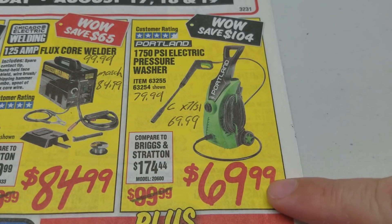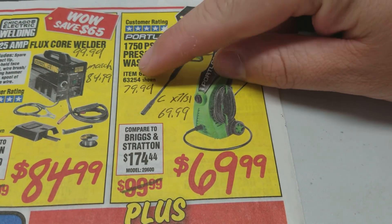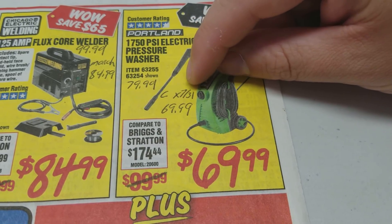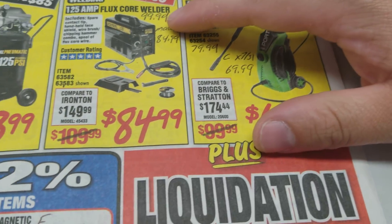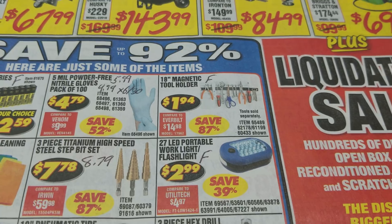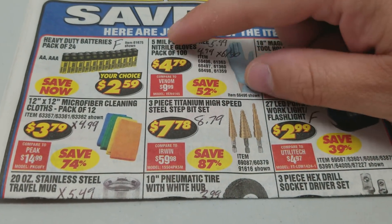The Portland is $69.99 for the parking lot sale. Currently the best coupon is $79.99. We had a coupon that expired on July 31st that was also for $69.99, so you'll notice a lot of these — the parking lot sale is essentially the coupon price without having to have a coupon.